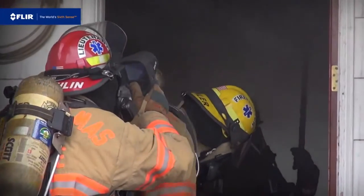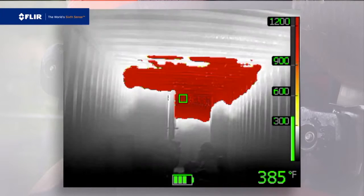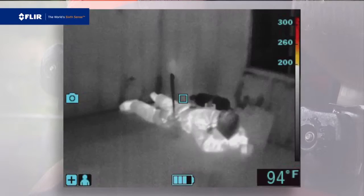Out on a call, in the heat of the moment, a thermal imaging camera is a vital tool that helps you quickly visualize your plan of attack, find hotspots, and save lives.